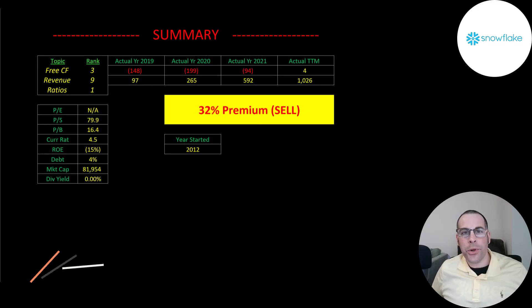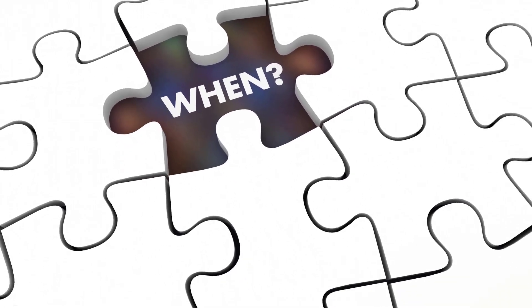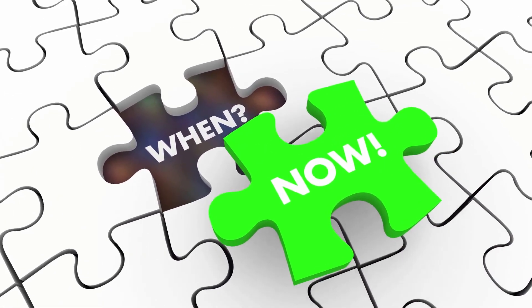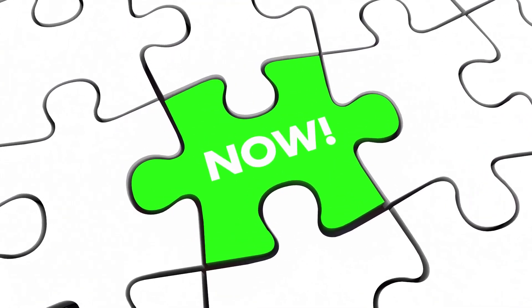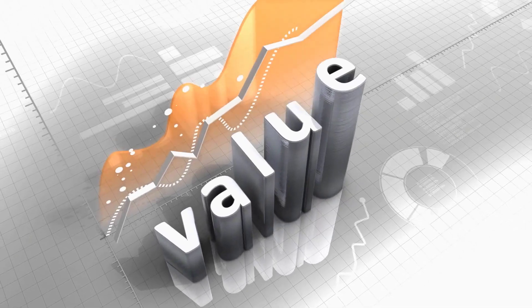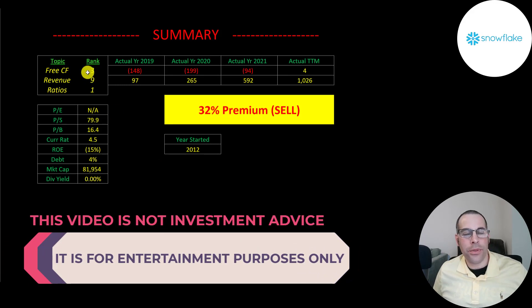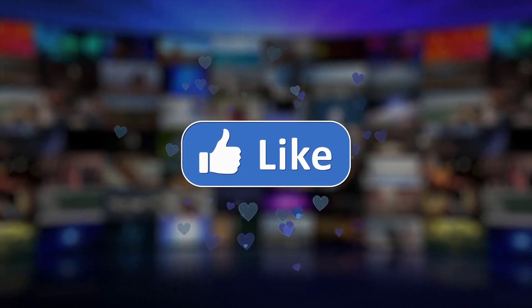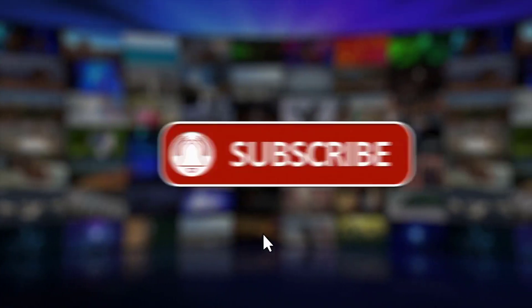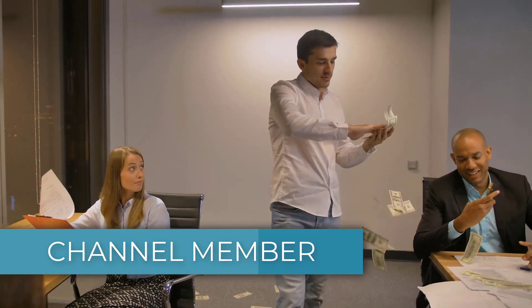To summarize: I have them trading at a 32% premium, and this is one of the hottest stocks around. So many people know about it that it's hard to get a good deal, but if they one day become a 500 billion market cap company, you could get a great deal buying it now. It definitely seems overvalued at this point, but I wouldn't be surprised if the stock doubled this year. I ranked their free cash flows 3 out of 10, their revenue 9 out of 10, and their ratios 1 out of 10. Let me know what you think — give this video a like, subscribe, or comment below. If you'd like a custom valuation or want to support the channel, you can become a member by clicking the link in the description below. Thanks for watching.